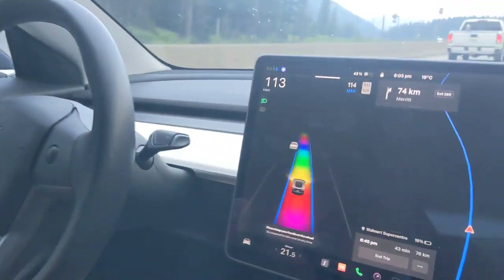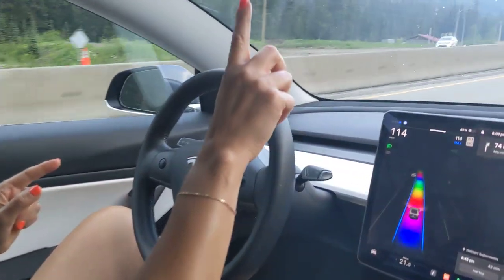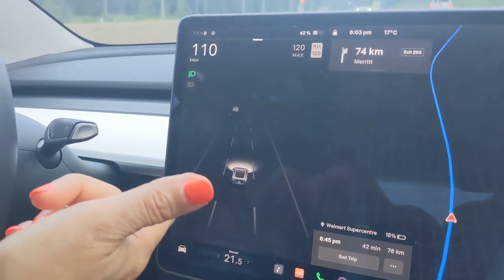There we go, rainbow road again. So to turn it off you just click up like this and it'll turn off. And then you've got to use the gas again.